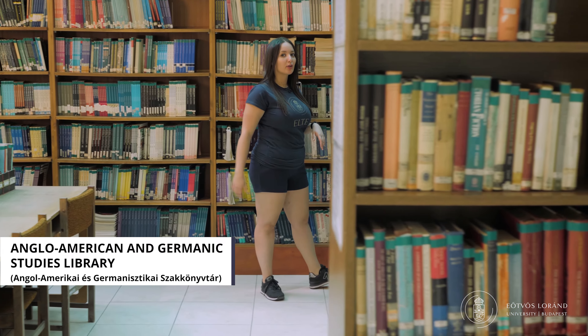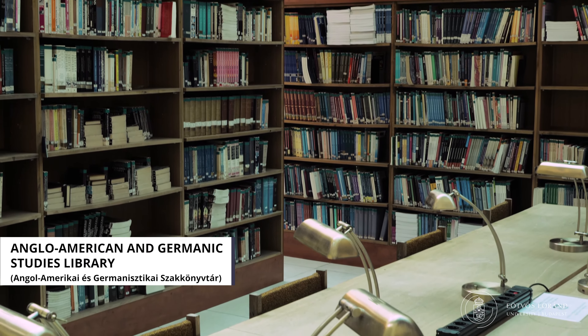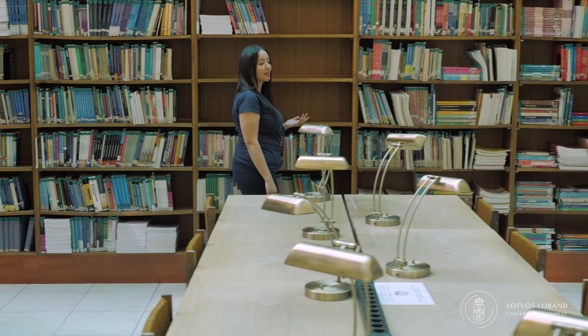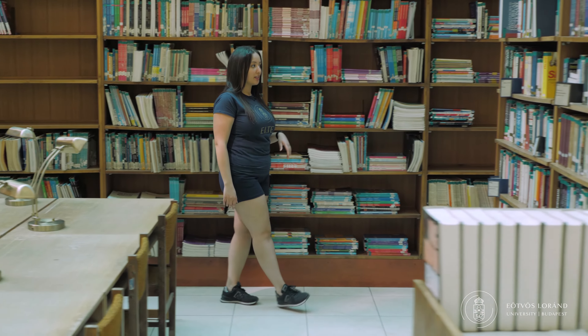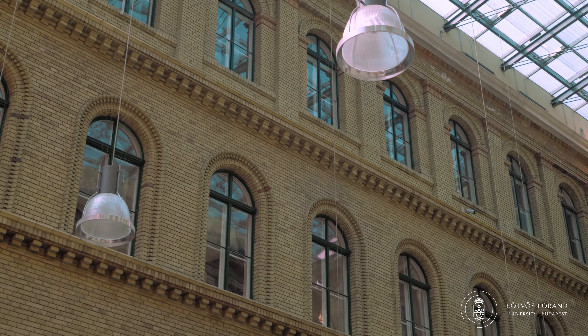This is the beautiful Library of Anglo-American and German Studies. The library system contains around 1.2 million document units, which is actually rare not only in Hungary but at the international level as well. Studying here is a very memorable experience — as you can see, we are sitting in a very beautiful library, and if you look up at the ceiling you would notice that it is actually made of glass.